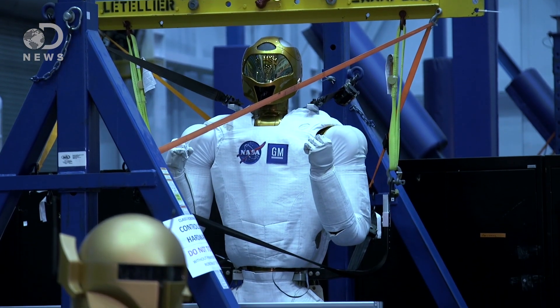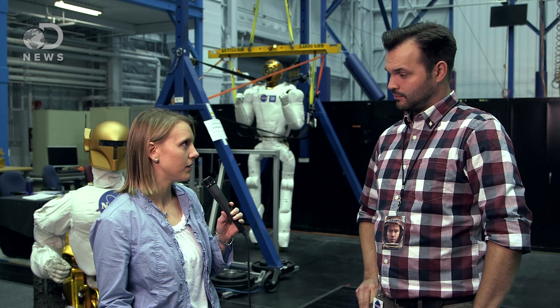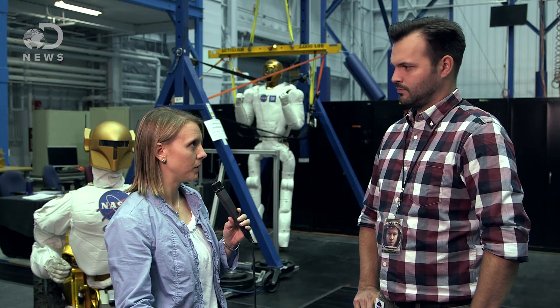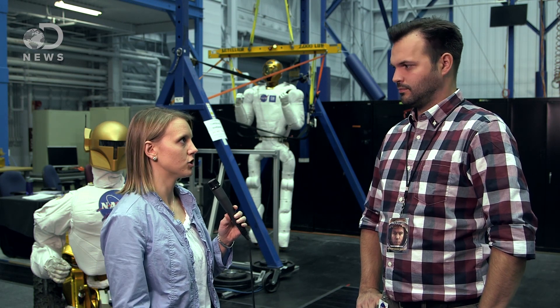The humanoid robot aspect would allow us to use some of the same tools that we might need to have there for the astronauts anyway. The robot or Robonaut presumably could go and set up a workspace for people, set up their habitat — it could build things for the humans before they come and sort of lay a foundation for them.